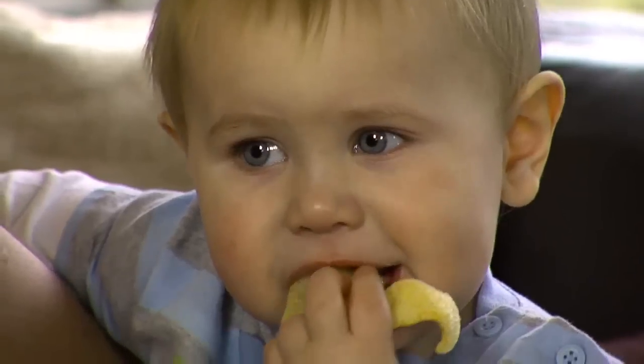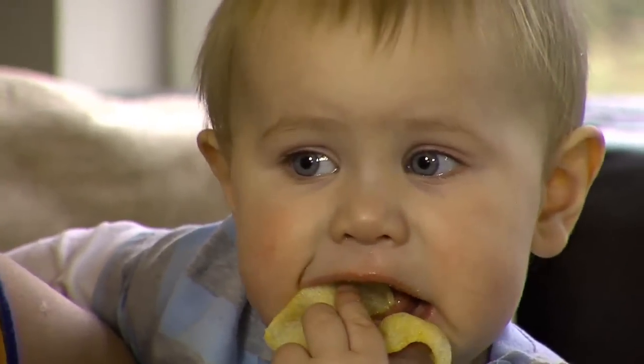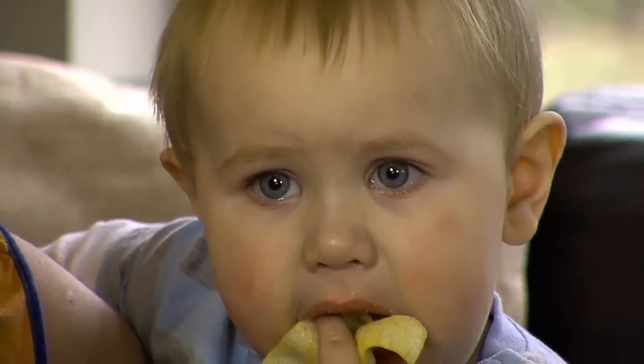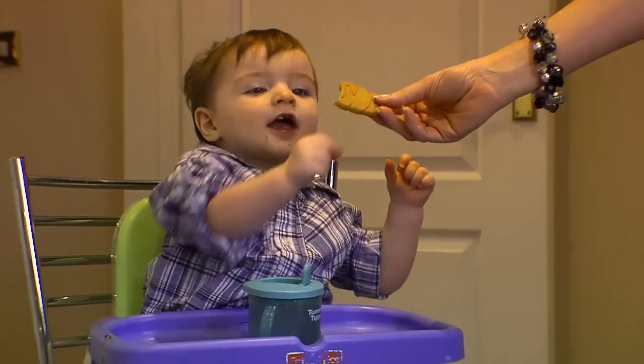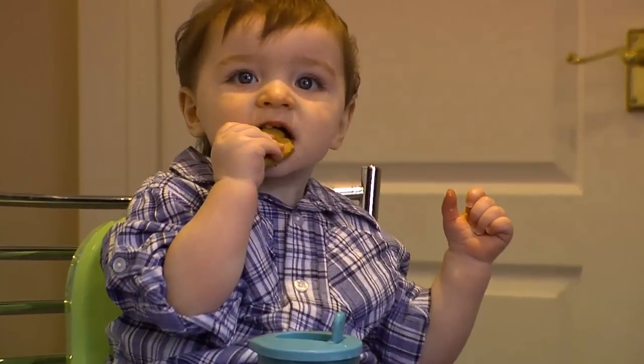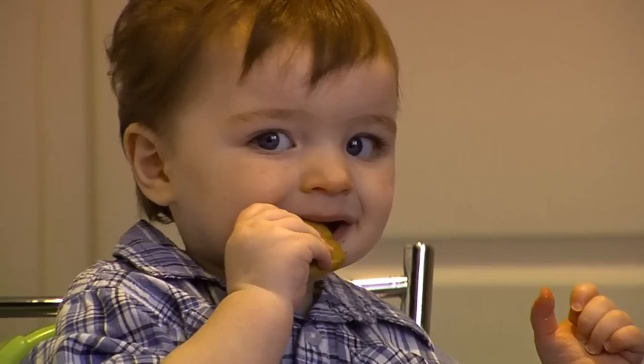Foods high in saturated fats and added sugars, such as biscuits and crisps, provide babies with lots of energy but very little vitamins and minerals. It's best to limit these foods as much as possible to occasional treats, weekends and of course birthday parties.